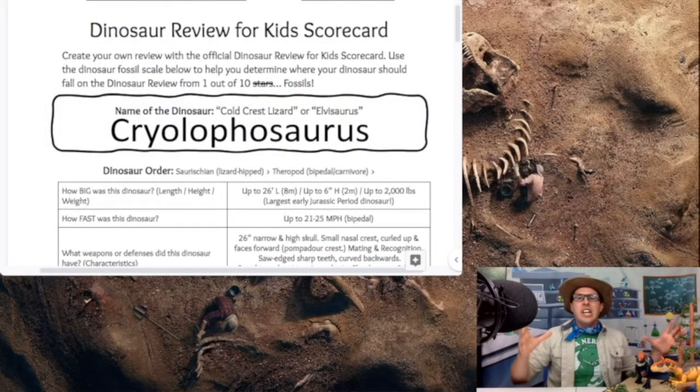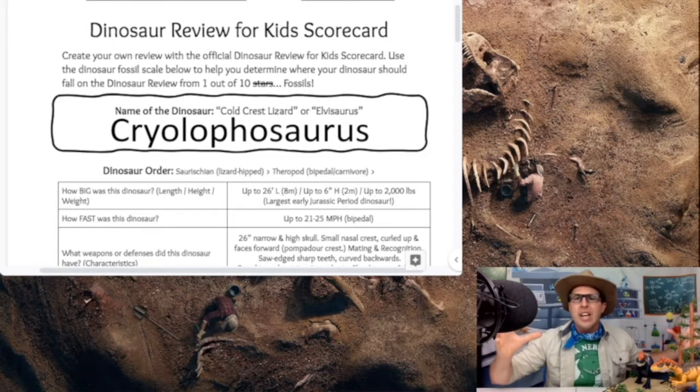Let's go ahead and sit back, grab our scorecards, and grab a cold glass of lemonade — because here in Omaha it has just been hot, hot, hot in Nebraska. We're just about getting into triple digits here in Omaha, so I need to get some cold weather in me. That's why we're going down to Antarctica for today's dinosaur species. It's time for our next review and it's going to be a cold one! Grab your Dinosaur Review for Kids scorecard — you can print them off for free at stompchomproar.com by clicking the Science Lab tab. We're going down to Antarctica, and today's dinosaur species is the Cryolophosaurus.